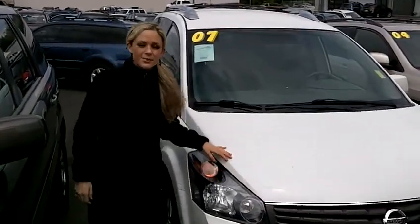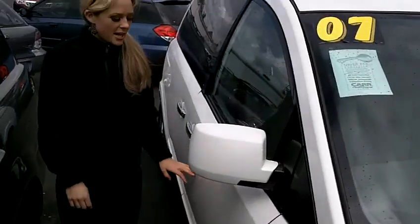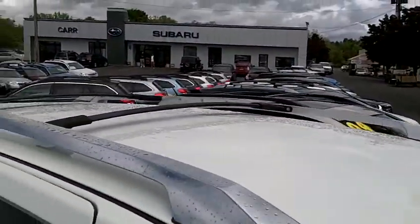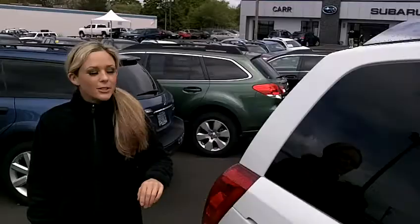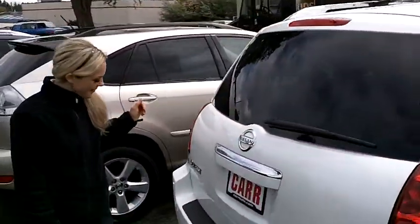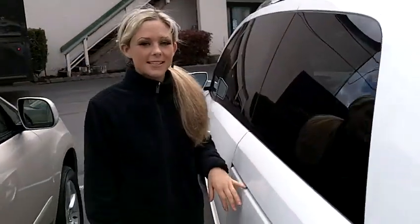This van comes with a warranty through the dealer here. Take a look at these newer tires — great shape. Body looks great. Check out this rack up above here. You have the privacy glass around the back half of the car. Body looks good. Let me show you the inside.